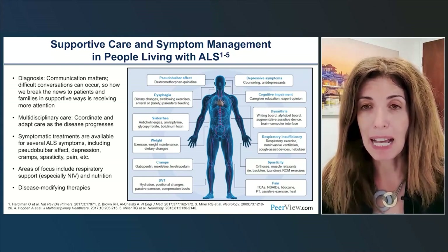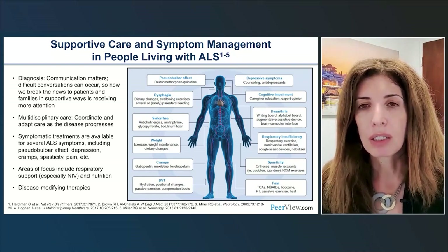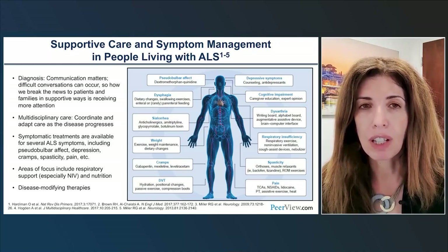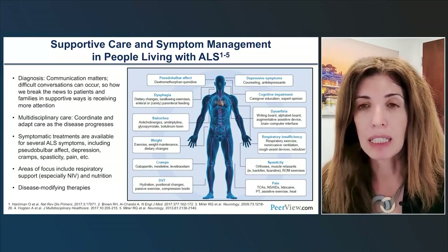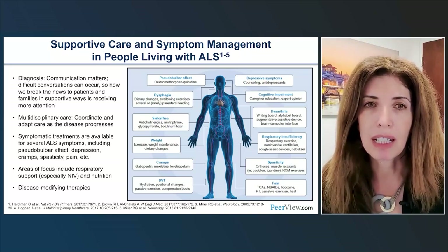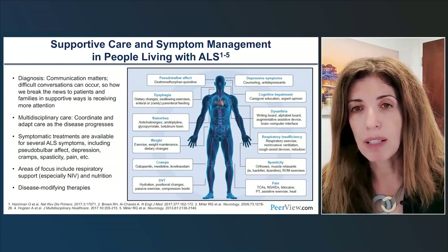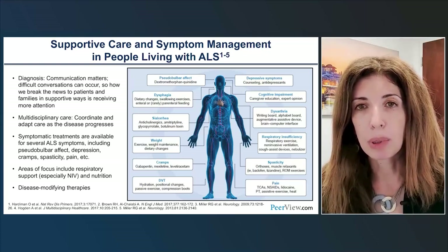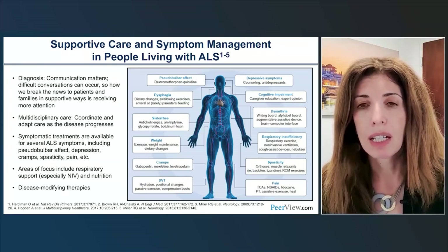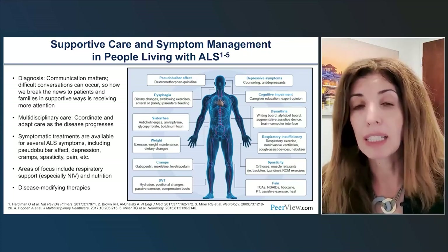Multidisciplinary care involves many aspects. It's important to consider all aspects of disease from the time of diagnosis — sharing difficult conversations in a positive and proactive way can make a real difference. We start multidisciplinary care right away, adapting as disease progresses and providing a variety of supportive options for patients, caregivers, and families. There are many symptoms due to ALS — directly or indirectly — and for many of them, drugs or other interventions are available. For example, pseudobulbar affect can be treated with the combination of dextromethorphan and quinidine.